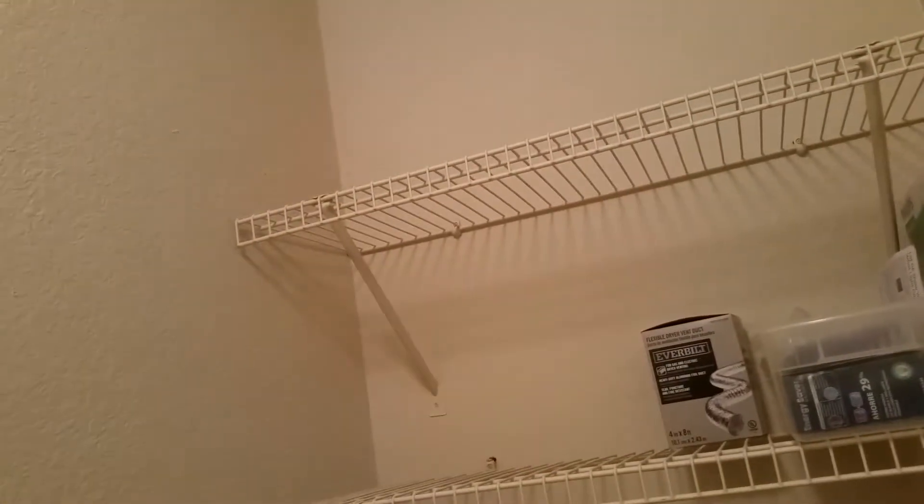The laundry room looks okay. There are some scuffs — just touch those up and that's about it. Need to touch up the pantry shelves as well — they look a little dirty.